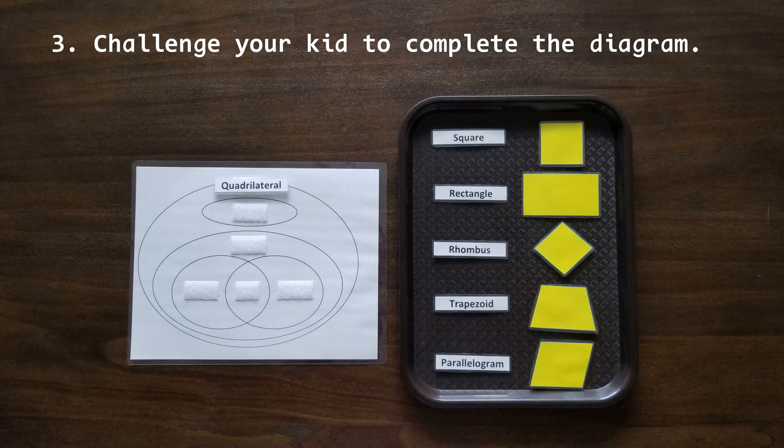Once your kid seems to understand each quadrilateral's attributes well enough, you can challenge your kid to complete the diagram. There are no labels for each circle, so your kid needs to label all of them. If your kid doesn't know where to start, you can label the largest circle saying, 'What could we call all these shapes?' We can give the name quadrilateral to the circle holding all the subparts, and your kid can start from there.